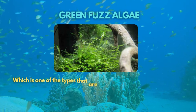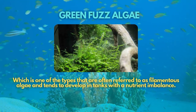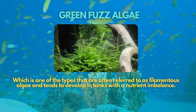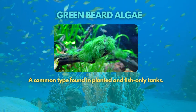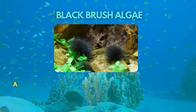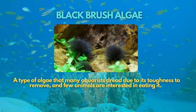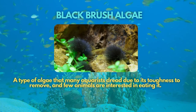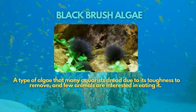Another algae is the green fuzz algae, one of the types often referred to as filamentous algae that tends to develop in tanks with a nutrient imbalance. Next is the green beard algae, a common type found in planted and fish-only tanks. We also have on our list the black brush algae, a type of algae that many aquarists dread due to its toughness to remove, and few animals are interested in eating it.